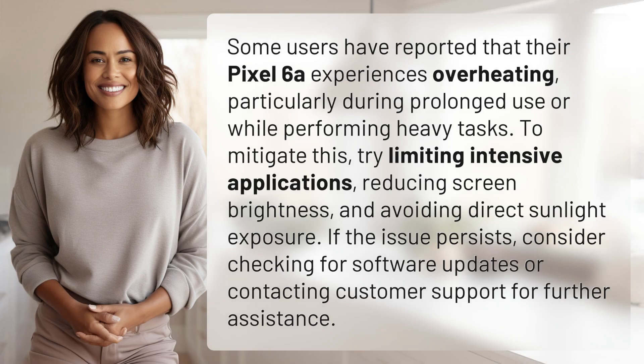Some users have reported that their Pixel 6a experience is overheating, particularly during prolonged use or while performing heavy tasks. To mitigate this, try limiting intensive applications, reducing screen brightness, and avoiding direct sunlight exposure. If the issue persists, consider checking for software updates or contacting customer support for further assistance.